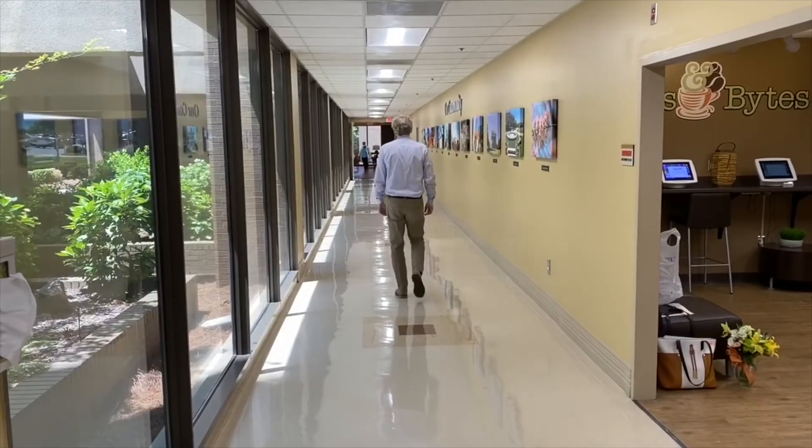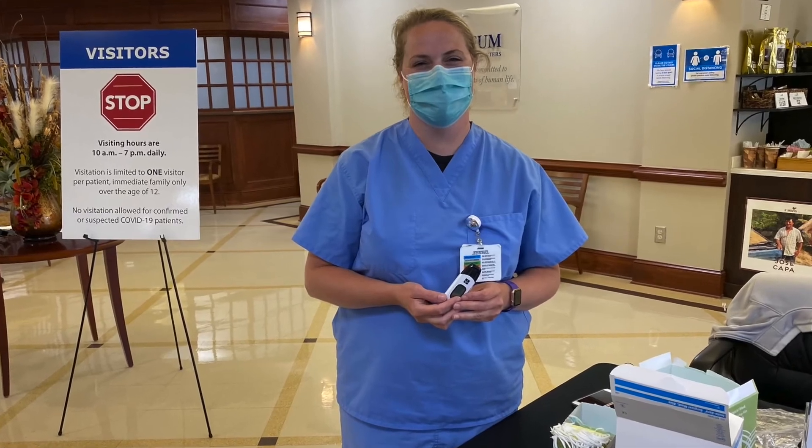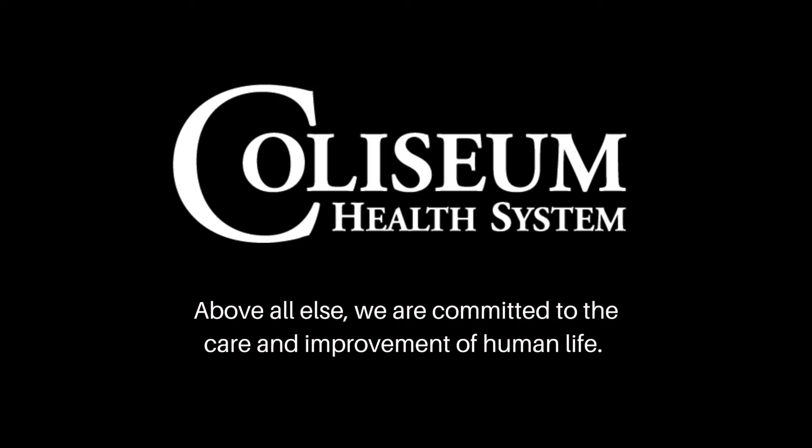Our hospitals are well prepared to perform your surgery. We follow CDC guidelines as well as local, state, and federal regulations. We're doing everything we can to maximize the safety of our patients and caregivers. Please visit our website for the latest information, guidelines, and resources. Our staff live by this mission: above all else, we're committed to the care and improvement of human life. This is who we are. This is what we do. We look forward to caring for you at Coliseum Medical Centers and Coliseum Northside Hospital.